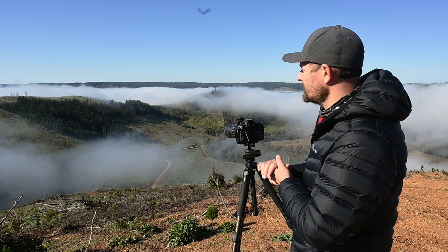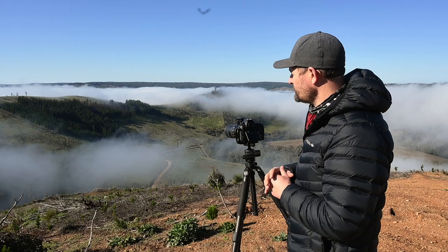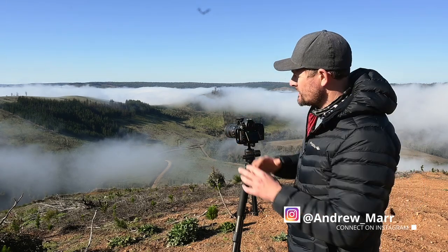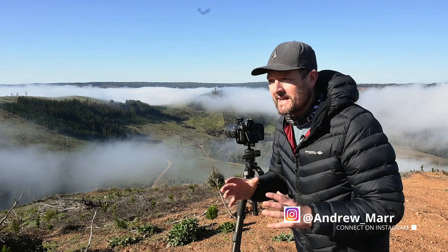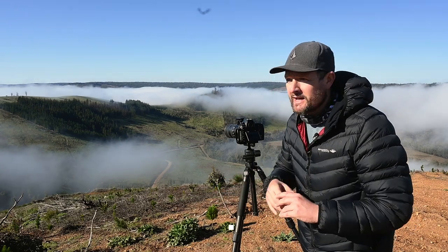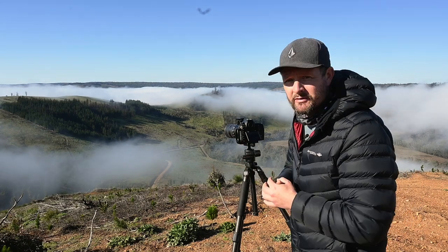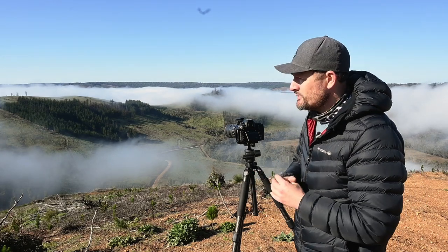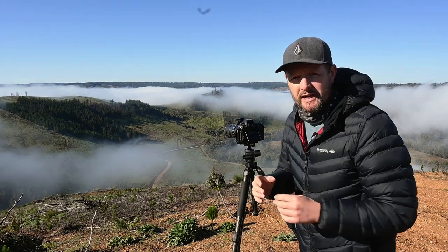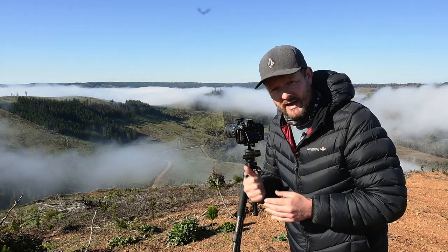So beautiful. A lot of the fog has started to burn off and the sun is getting pretty high, so the light's getting a little harsher. I've had a wonderful time out here, but I need a coffee so I'm going to head into town, grab a coffee and maybe some breakfast, and then head home. I hope you enjoyed the video — please give it a like if you did. I hope you get a chance to get out soon and take some of your own landscape photography. Thanks very much for watching and I'll see you in the next one.